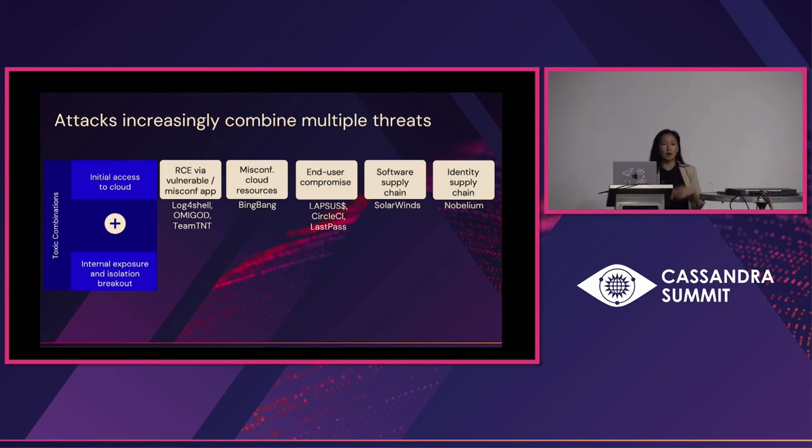There's remote code execution that we all know about — Log4Shell is one of the most painful recent examples. We also see misconfiguration of resources, which was the AI example we just looked at. There's end user compromise, oftentimes one of the weakest links in the chain — we saw this with Lapsus, a group of high school students targeting the likes of Okta and Microsoft and succeeding. And of course there's what we may unintentionally see in our attack surface via the software supply chain — SolarWinds is a great example — and also through identity, when we make identities available to third parties, as we saw with Nobelium.